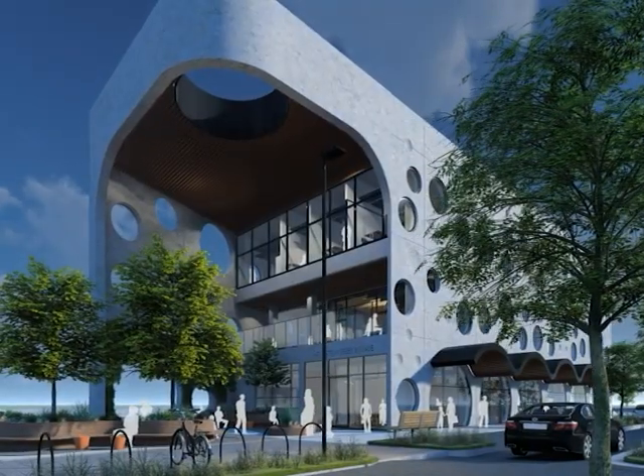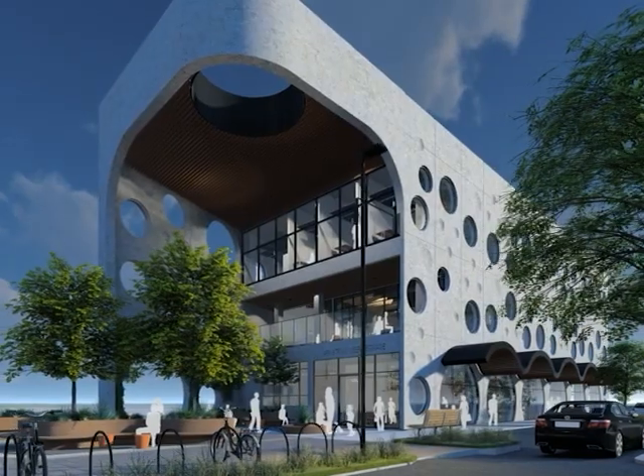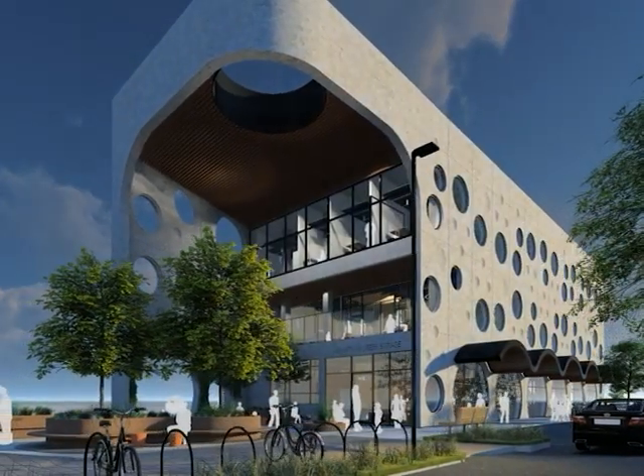At the heart of this design is the community of Armstrong Creek and an architecture that will nourish this community well into the future.